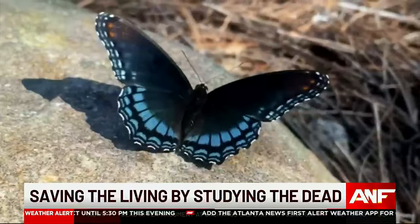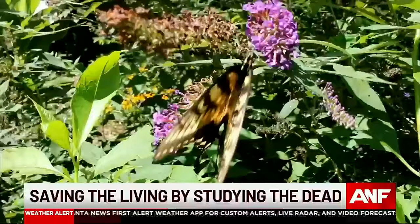Pollinators are in so much trouble. They're so important because they're responsible for one out of every three bites of food that we eat. But scientists estimate that we've lost from 10 to 40 percent of insect populations over the past few decades.